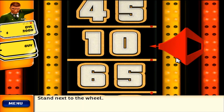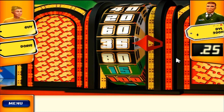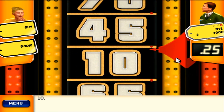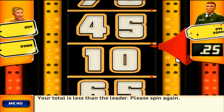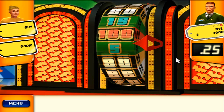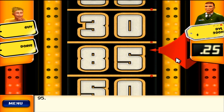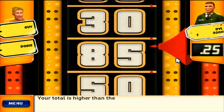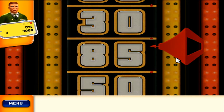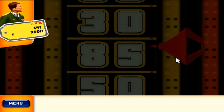Stand next to the wheel. Your total is less than the leader — please spin again. Spin: 10. Your total is 95, higher than the leader. Stand next to the wheel. You got your second strike — be careful, one more and it's game over.